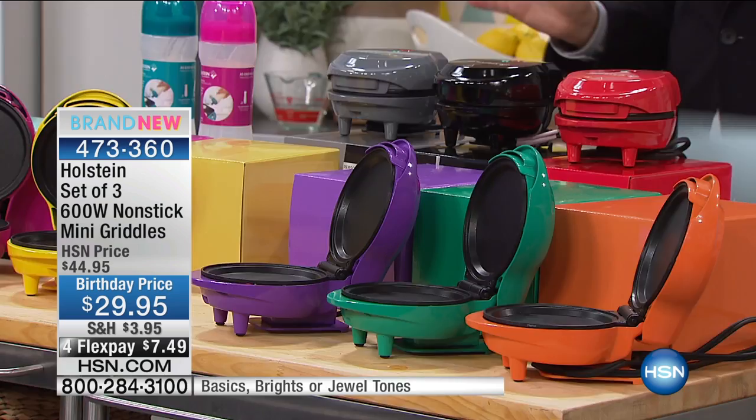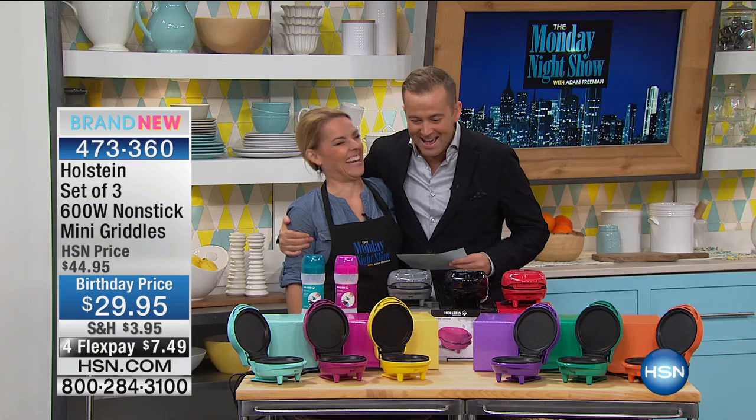$29 and change for three mini griddles. Here are your color options. Kerry, come in and rescue me with the color options — how are you? I'm so good. I ate my pancakes so I'm fine now. Don't they taste so delicious, those pancakes? They're delicious.